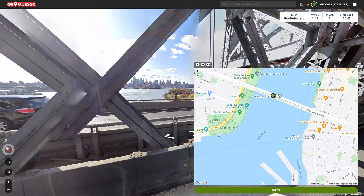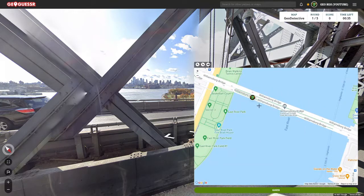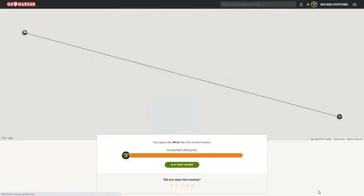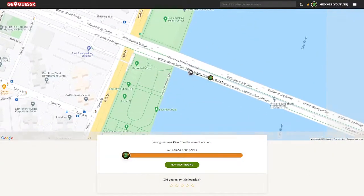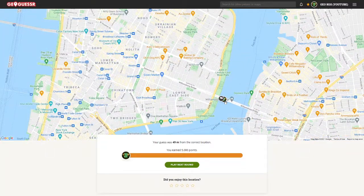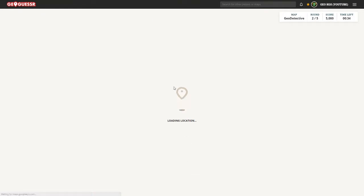Could this be Williamsburg here, and then we have East River Park, Fire Boathouse? The East River Promenade curves around right here and if we zoom out we're looking towards Brooklyn. Yeah, that's probably the Brooklyn Bridge then. I'm going to go with the Williamsburg Bridge. We're probably just here. 49 meters — really happy with that, great start. Williamsburg Bridge, New York City.